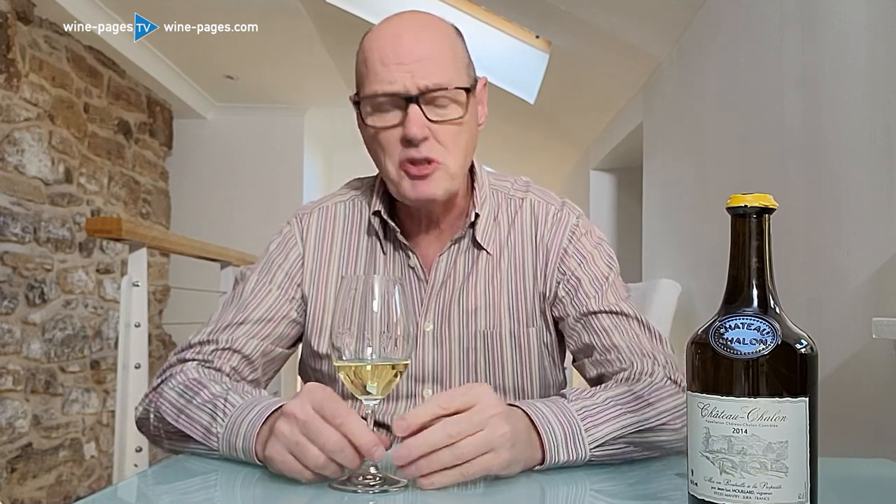It's not so much about the fruit but about this particular terroir and winemaking style. It's an absolutely brilliant wine — not for every day, obviously, both in terms of style and price. But a terrific wine: the Jean-Luc Mouillard Chateau Chalon 2014, sold by Dudley Jones Fine Wine, is my wine of the month.